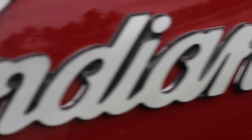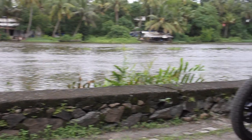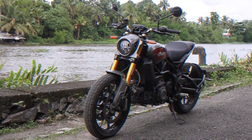For only 20 lakhs, you can get the epitome of performance from Aprilia, Kawasaki or Yamaha, or you could get this from Indian — the FTR 1200S.